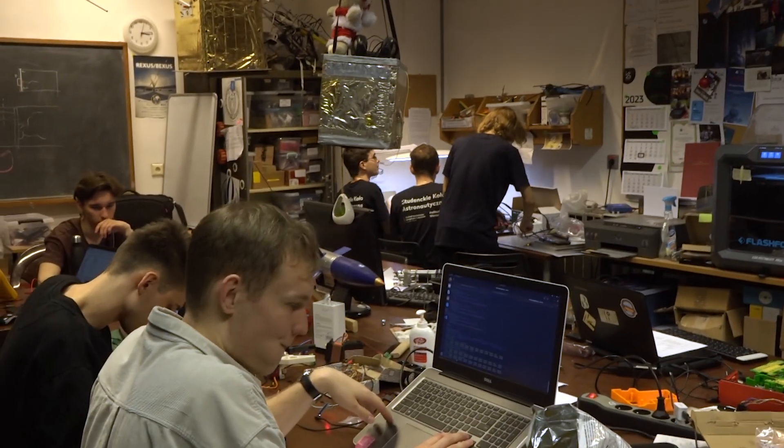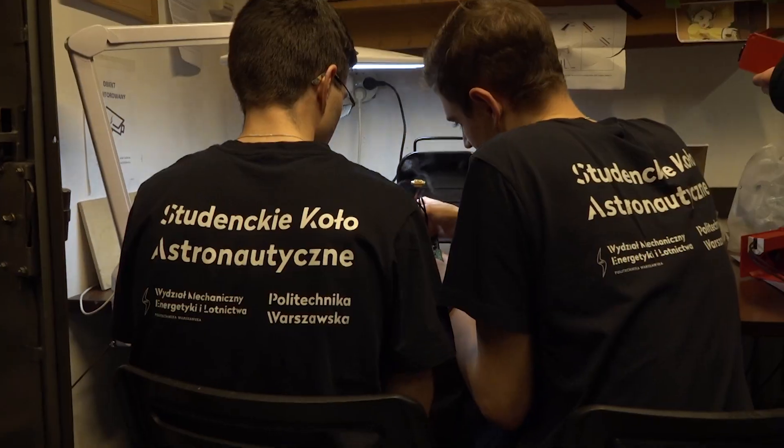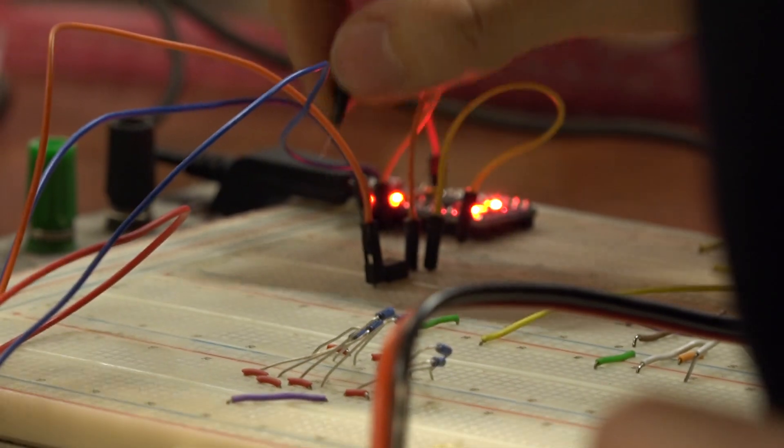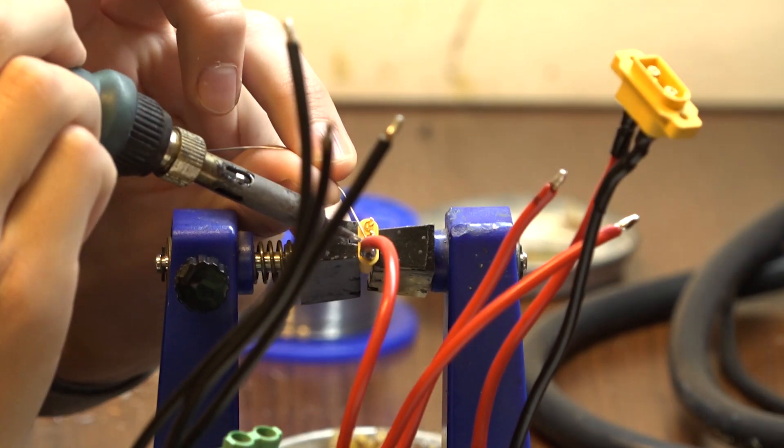Hi, I'm Aleksander Przyłkowski, coordinator of the SIRIUS program. We are members of Student Space Association, which is based at the Faculty of Power and Aeronautical Engineering at Warsaw University of Technology. Our team consists of 24 students from various fields, including but not limited to aerospace engineering, photonics, chemistry and IT.